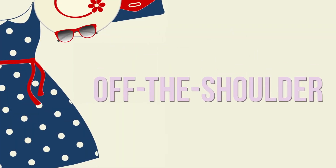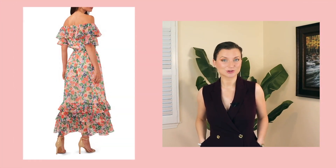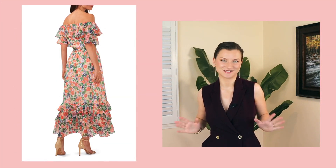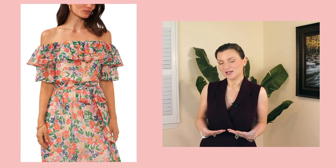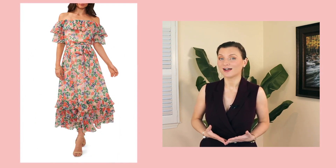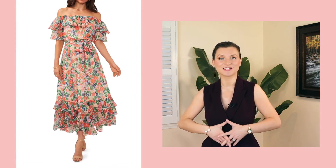Off-the-shoulder dresses are still going strong for summer 2023. They're a great way to show off your shoulders and neckline while staying cool in the summer heat. This Vince Camuto floral dress is everything you need this summer — the layered ruffles with both shoulders out. It's an alluring look. Remember that the neck and shoulders are highly sought after; it's attractive and seductive without showcasing everything. It's a playful feminine look that accentuates the waistline while concealing the rest. It's also a great dance dress — I can totally see this twirling around all night.